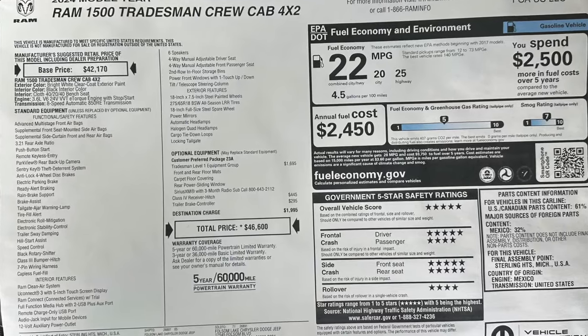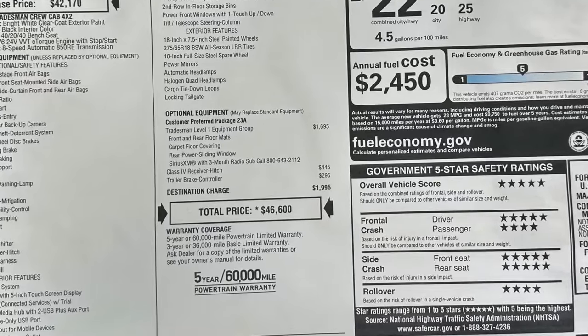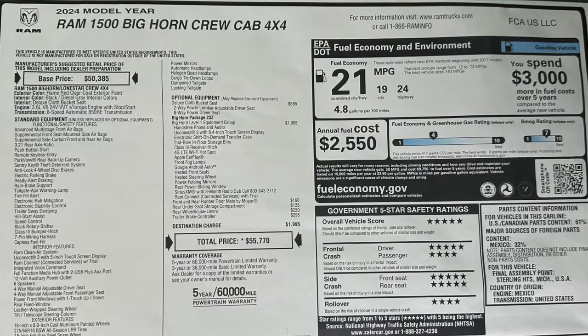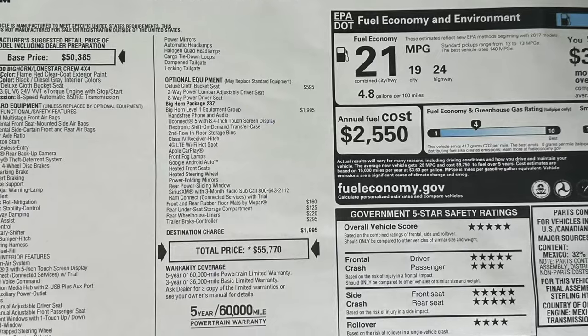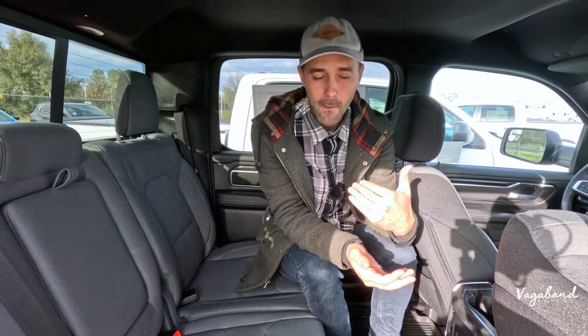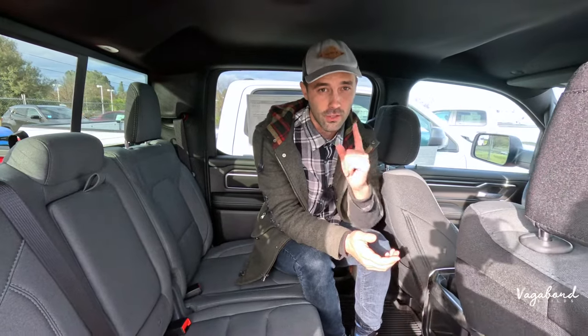As promised, here are the MSRP stickers. The Tradesman comes in at around $46,000 and some change — a solid entry-level truck. The Bighorn is one step higher, coming in at around $56,770. Let us know in the comments if you think it's worth it. Check out our other comparison videos — Bighorn to Laramie, Laramie to Limited Longhorn — at our channel, Vagabond Builds with James and Sandu. We appreciate you watching, and God bless.